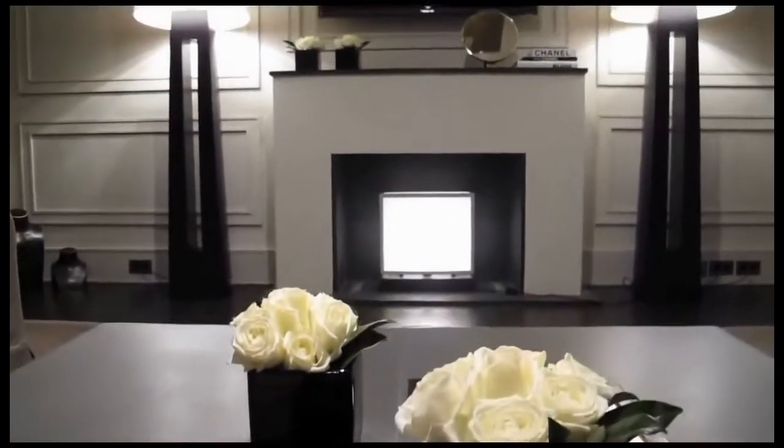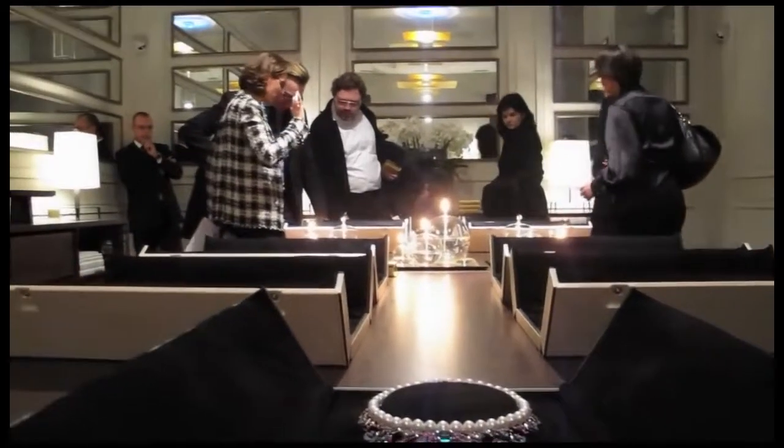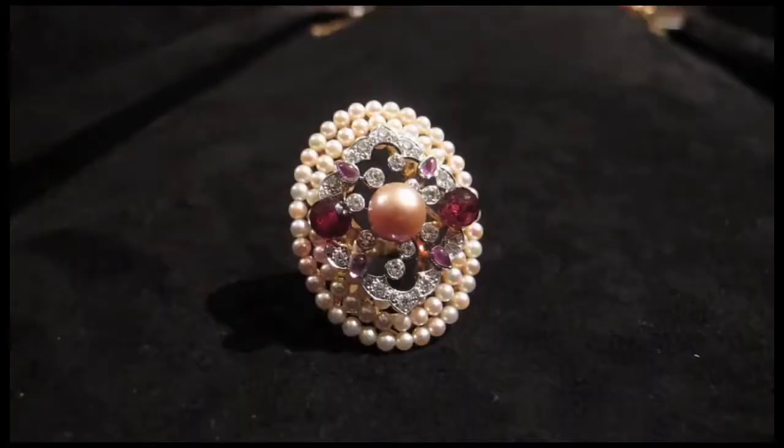Leaving behind the Chanel signature black and white, Secrets of the Orient is about rich colours inspired by Venice and the opulence of the East.